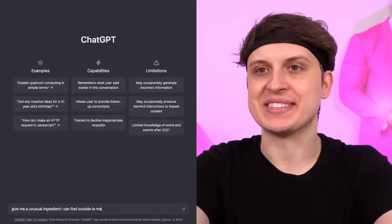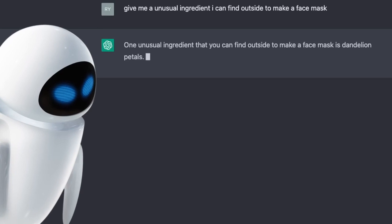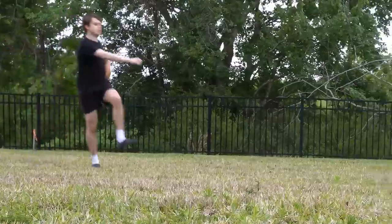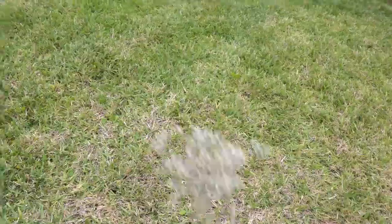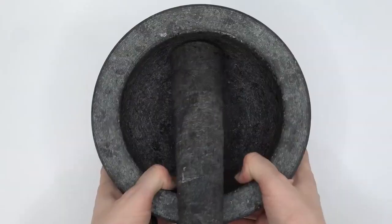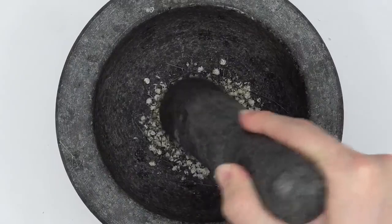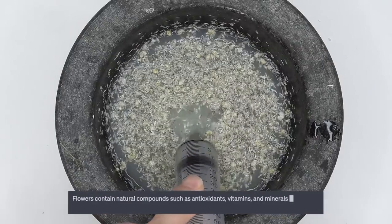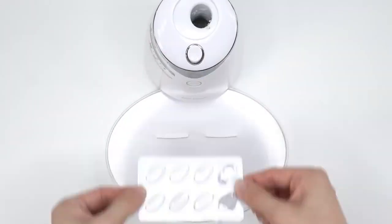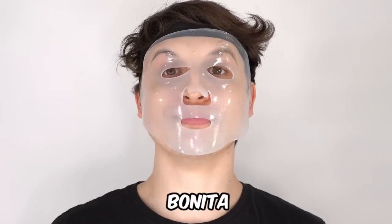How about something natural I can find outside? One unusual ingredient that you can find outside to make a face mask is dandelion petals. So you want me to make a flower face mask? So I went outside and touched grass — I was on a quest to find dandelions, and after searching far and wide, unfortunately they were nowhere to be found. But I did find some other flowers instead. Now we toss these into the bowl and get smashing. I kind of feel bad smashing these. I hope I feel bonita. According to AI, flowers contain natural compounds such as antioxidants, vitamins, and minerals, which can help nourish and protect the skin. I feel bonita.